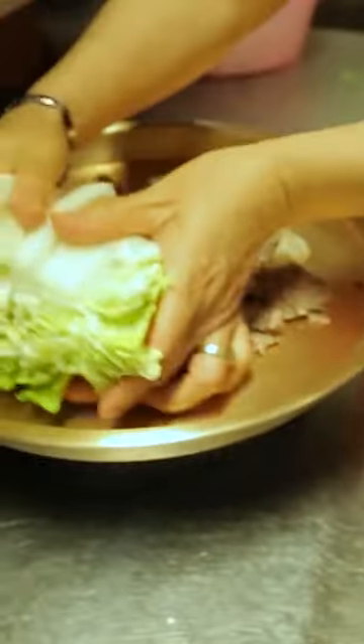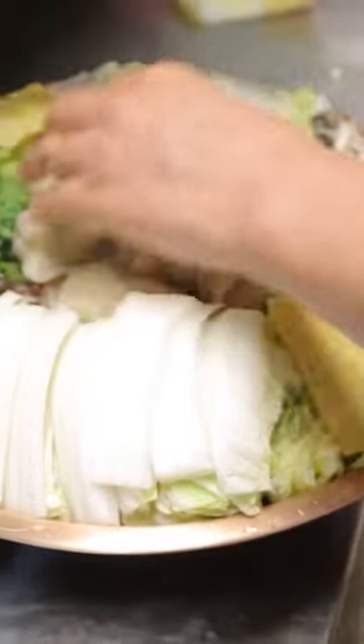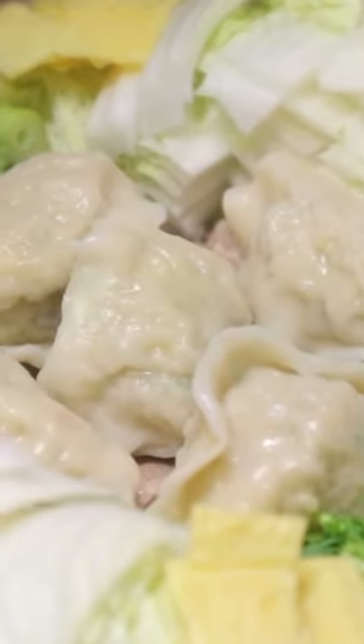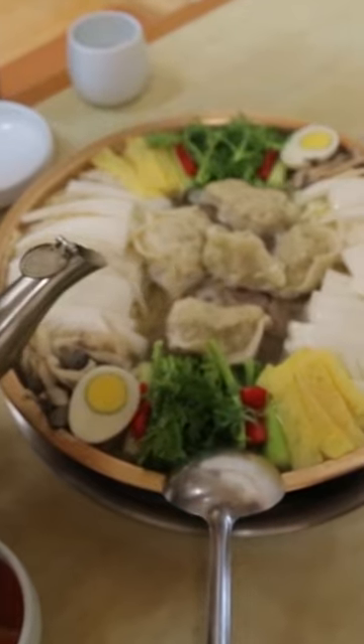A bok chengban is a North Korean-style stew prepared by pouring a broth over a large tray brimming with a variety of ingredients, including slices of Korean cabbage, crown daisy, mushroom, tofu and dumplings. It is a popular family dish in Pyeongando Province.